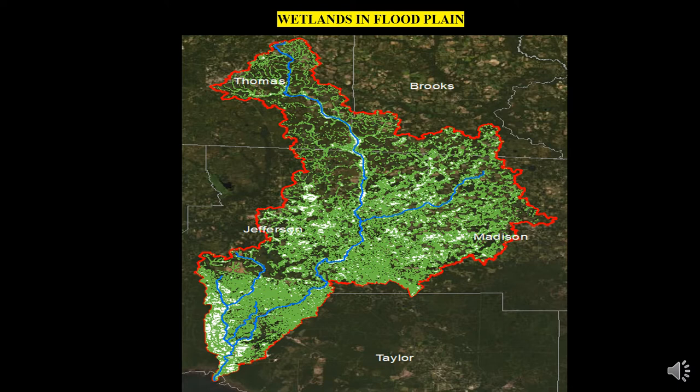Despite this importance, more than half of the wetlands in the United States have been drained. This is certainly true here in Florida, where well over half of our state once consisted of wetlands. Jefferson County residents, however, are fortunate that over 90,000 acres of the county are wetland — the largest amount of any county in North Florida — which has helped avoid major flooding and storm surge impacts experienced by many other Florida counties.